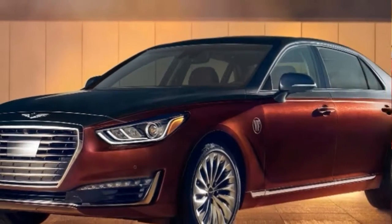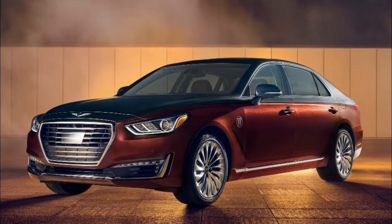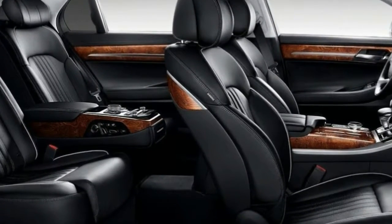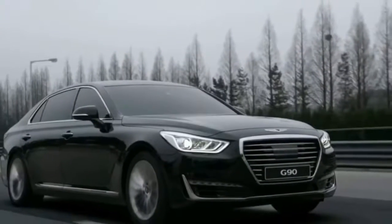Front and rear USB ports, heated and ventilated front seats, heated rear seats, tri-zone automatic climate control, a multi-view camera system, high-beam assist, a full-color head-up display, a wireless charging pad, and a 17-speaker Lexicon surround sound audio system.